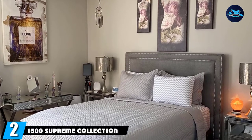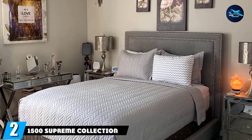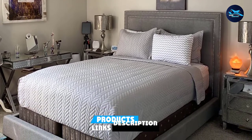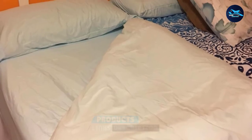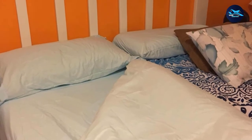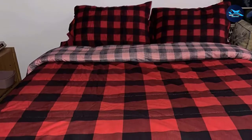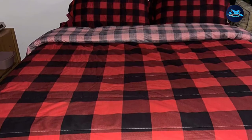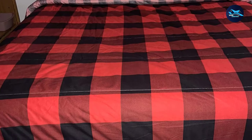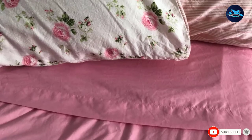Moving on to number 2, the 1500 Supreme Collection Extra Soft TwinXL Sheet Set. You will want to get sheets for your bed — you'll probably need TwinXL size sheets to fit your dorm bed properly. This sheet set comes in TwinXL and includes one fitted sheet, one flat sheet, and one pillowcase. They're not going to be super luxurious sheets, but they are super affordable and still have great ratings.